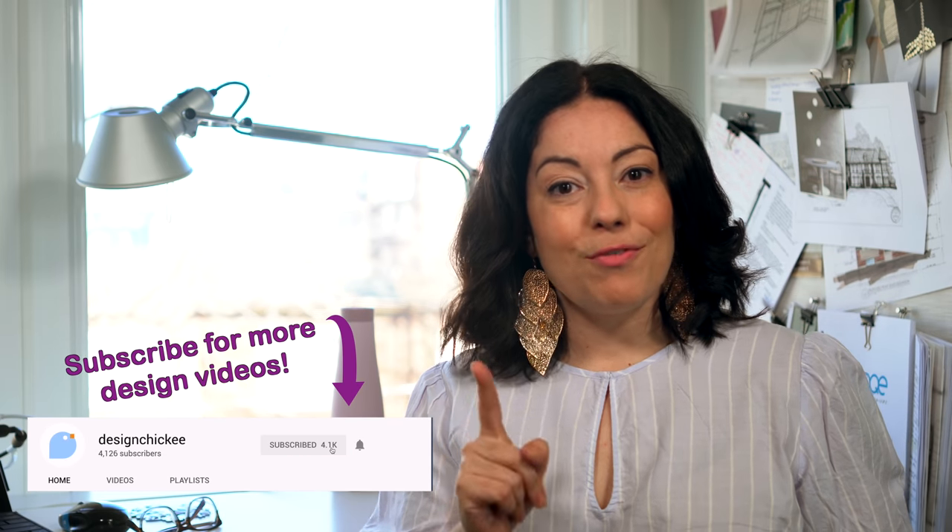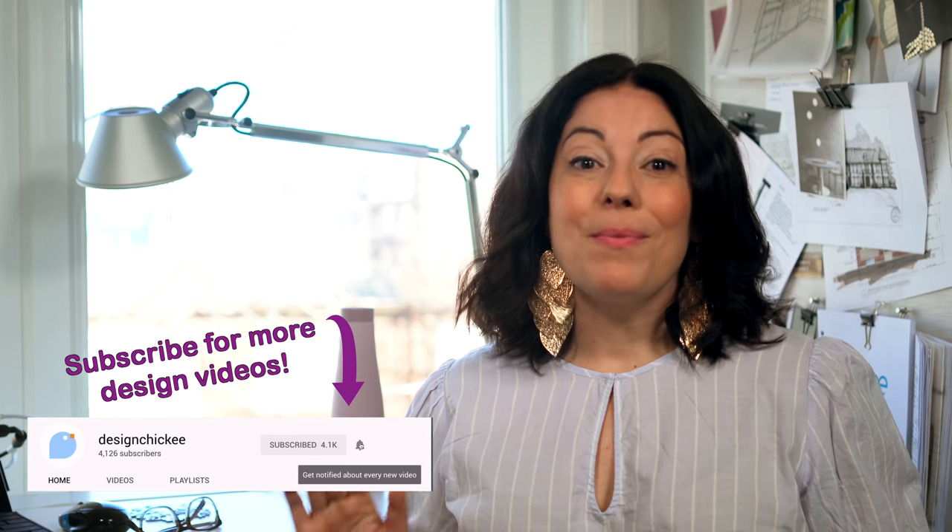Thanks for watching this little design tip. We'll have lots more design tips just like this one coming soon, so don't forget to subscribe. Hit that notification bell so you don't miss the next video — we've got new videos every week. And leave a comment below: have you used wallpaper outside of wallpapering your walls? I would love to hear about it. And while you're down there, hit that like button if you found this video helpful. See you soon.